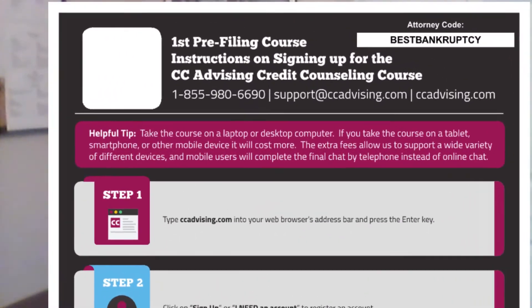On the top of the flyer you receive will be a code — Best Bankruptcy — easy to remember. As long as you put that information into the website when you take the course, the certificate should automatically be emailed to our office. We do suggest you hold on to a copy that you are emailed in case it gets lost, so that way you can forward it to us.